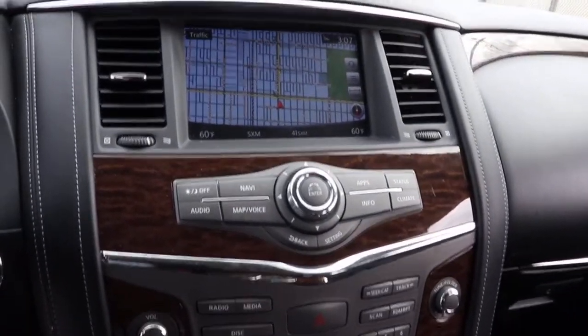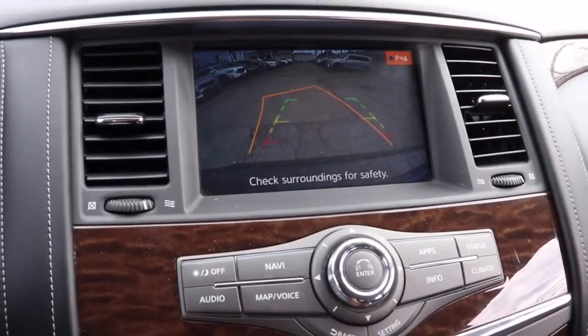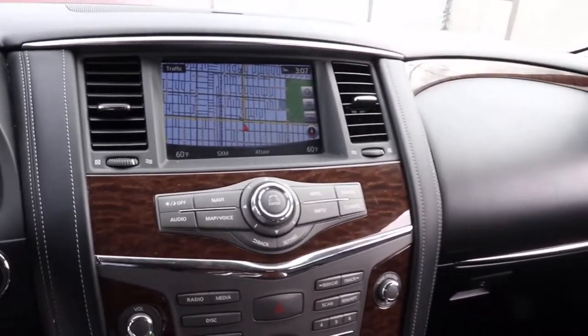Navigation system, electronic stability control, trip computer, bucket seats, power windows, four-wheel disc brakes, power steering.